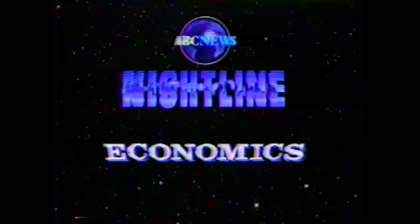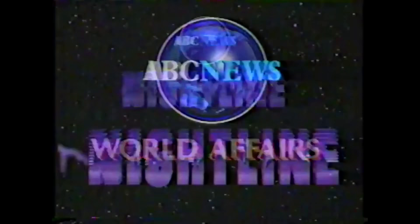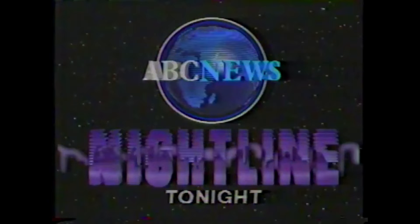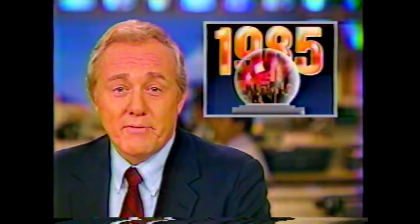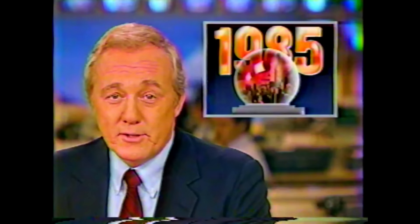Tonight on Nightline 1985, three experts in the fields of economics, sports, and world affairs make some serious and not-so-serious predictions about the coming year. The new year is traditionally a time to wonder what the future will bring. The trouble is, predicting the future is not that easy. To prove the point, the Smithsonian Institution has set up a display at a Chicago museum. As ABC's Chris Bury reports, it's a good thing 1985 will not be everything some visionaries thought it would be.